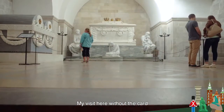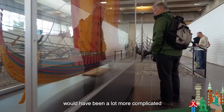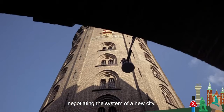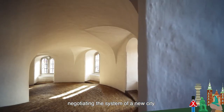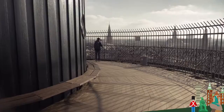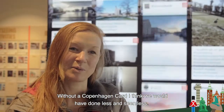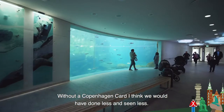My visit here without the card would have been a lot more complicated and we would have wasted a lot more time negotiating the system of a new city. Without a Copenhagen card I think we would have done less and seen less.